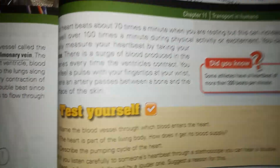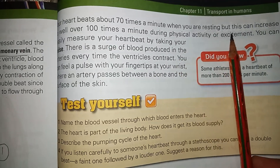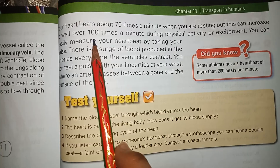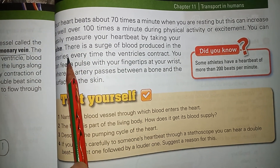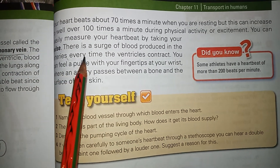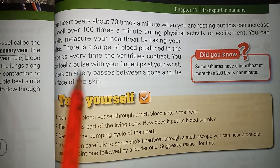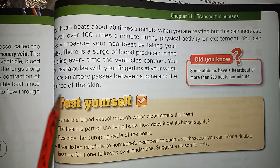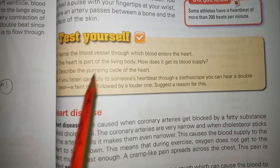Your heart beats about 70 times per minute when you are resting, but when you are doing exercise or an activity it will pump about 100 times per minute. You can easily measure your heart rate from your pulse by holding your wrist and counting the pulses with your fingertips, where an artery passes between a bone and the surface of the skin.